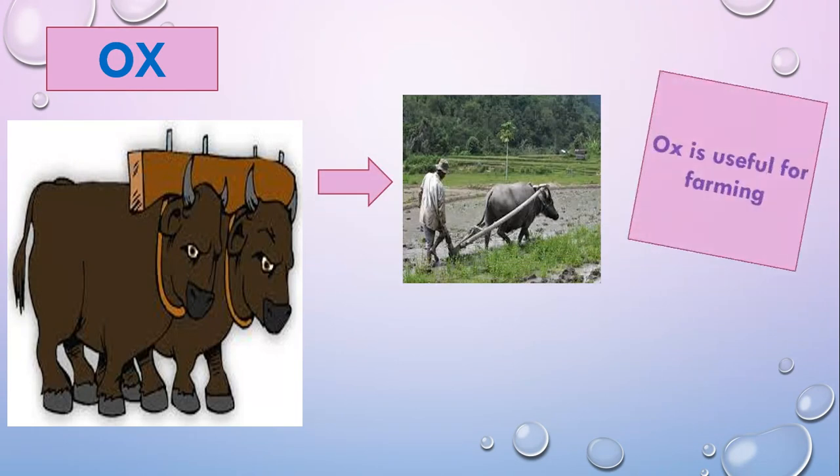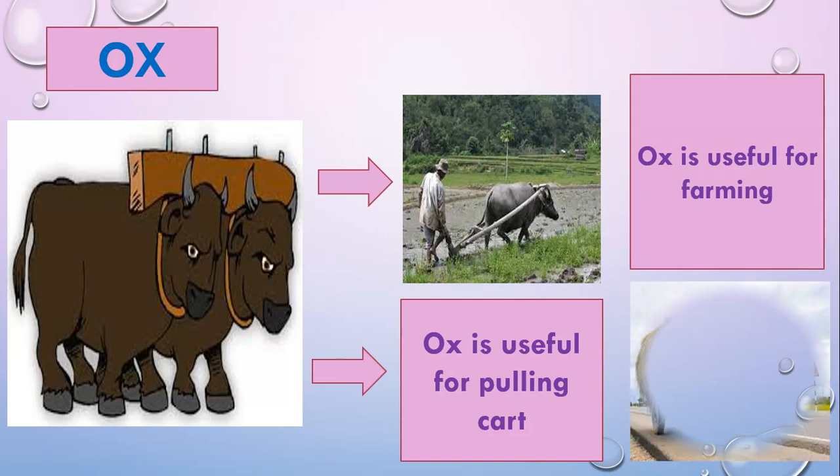Ox is useful for farming, and ox is useful for pulling a cart.